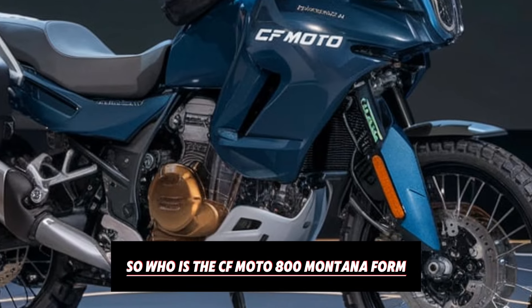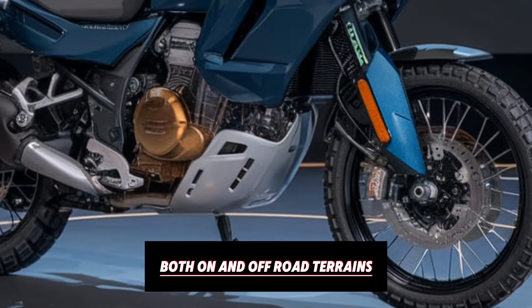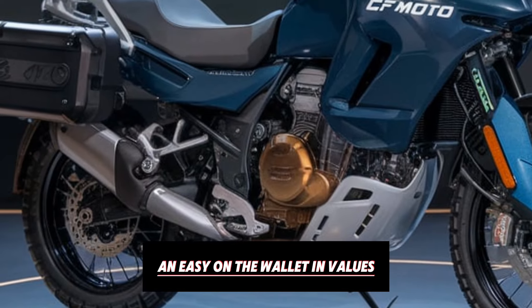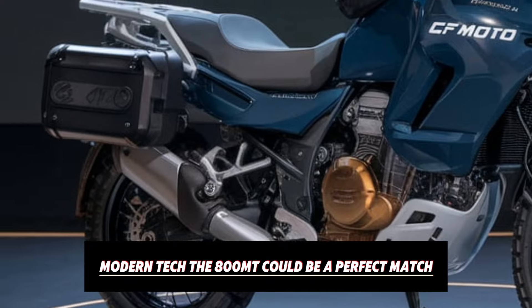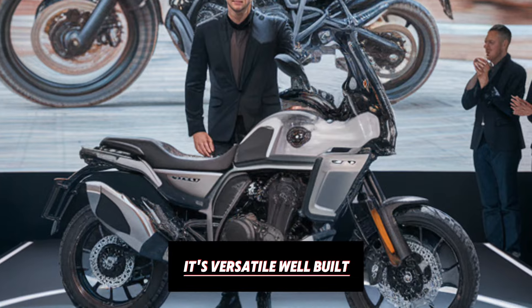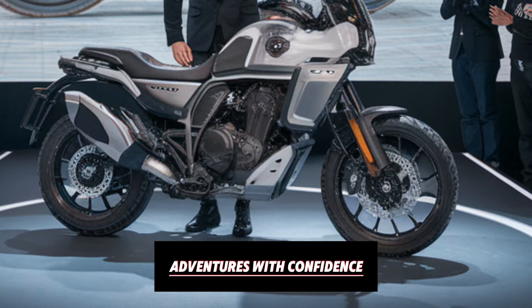So, who is the CFMoto 800 MT for? If you're someone who loves exploring both on- and off-road terrains, wants a bike that's both high on features and easy on the wallet, and values modern tech, the 800 MT could be a perfect match. It's versatile, well-built, and packed with everything you need to tackle adventures with confidence.